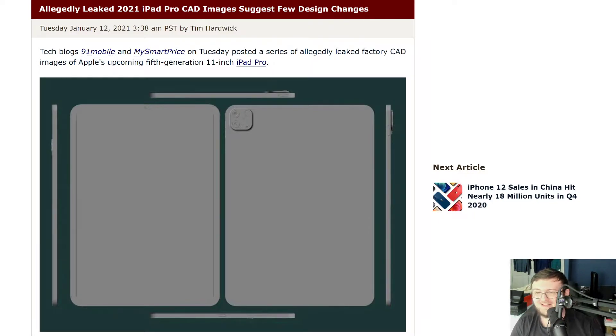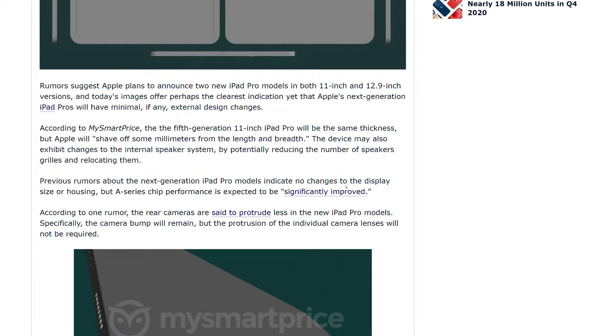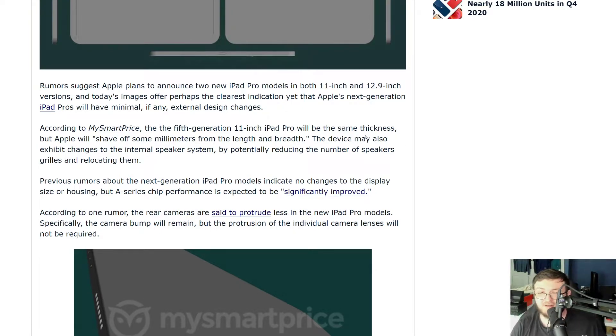What's going on here? There's no real cosmetic differences when it comes to the chassis from last generation to this generation. The only thing different up top is the bezels will be a little bit different. Also, we see a little bit different when it comes to the camera lens. Going ahead and reading what they said in this article, rumors suggest Apple plans to announce two new iPad models, both 11 inch and 12.9 inch versions, and these images offer perhaps the clearest indication yet that Apple's next generation iPad Pro will have minimum, if any, exterior design changes. So very much what it was last year, going to be exactly the same.